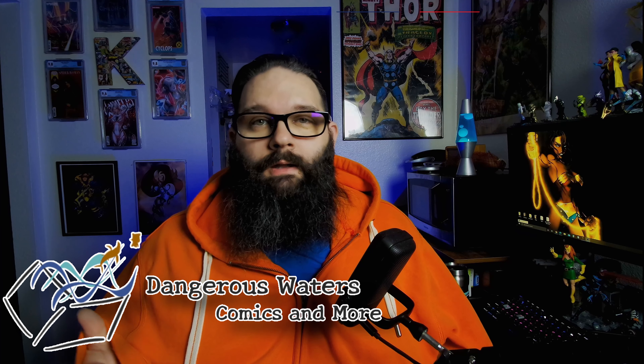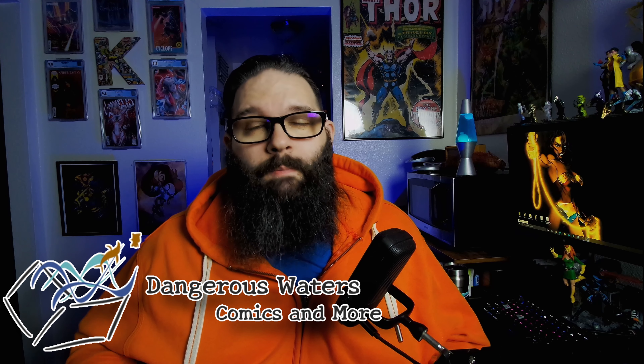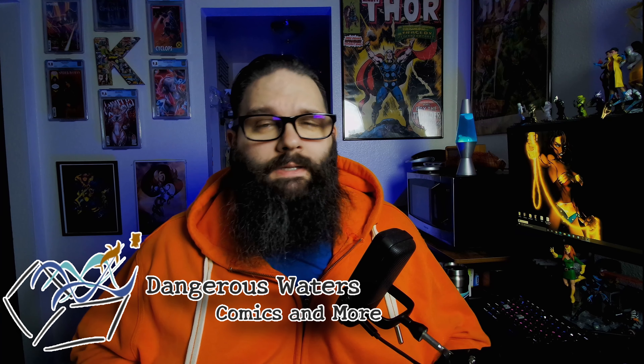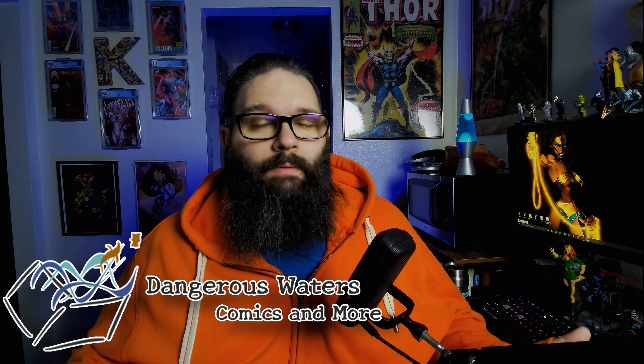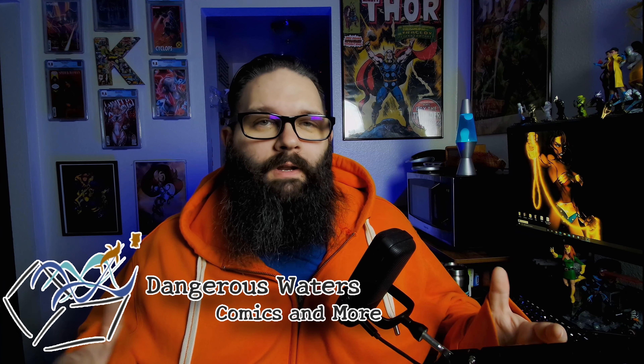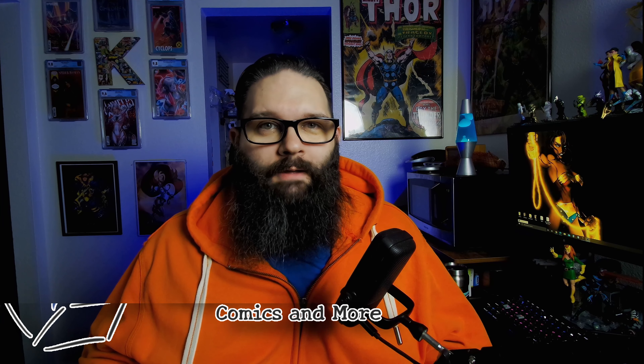If you're not familiar with Dangerous Waters, it's a newer comic book store online where you can order FOC comic books, get back issues, toys, statues, that kind of stuff. They're going to be doing a special this month because it's Wonder Woman month, and to celebrate Wonder Woman, we're going to be talking about her 80th anniversary and some cool offers we have.